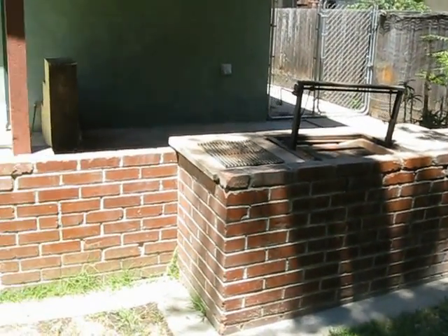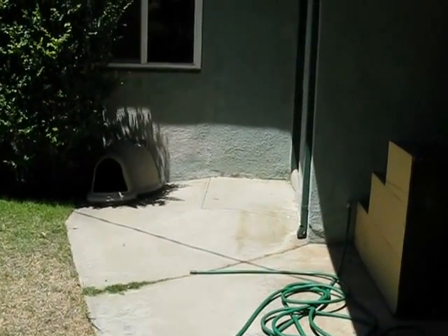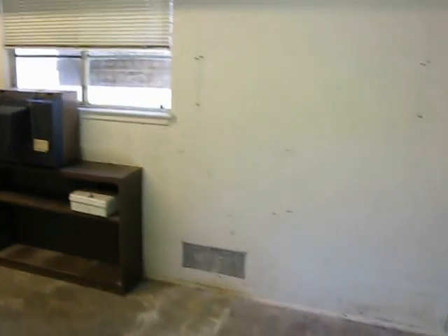So once again, this is Shannon Marr with Guaranty Real Estate, showing off this new listing at 938 East Hampton Way. Two bedroom, one bath, 1261 square feet, offered at $124.9.